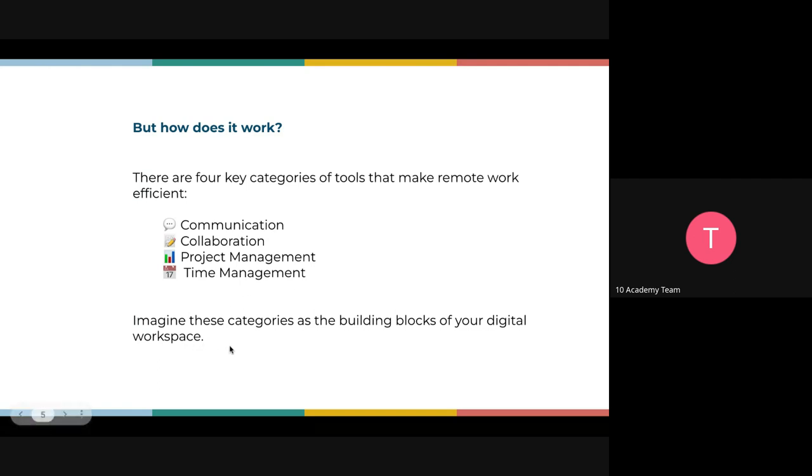Think of these categories as the building blocks for your digital workspace. If you lack one of them, there may be chaos or conflict between different tasks or people. These are truly essential.